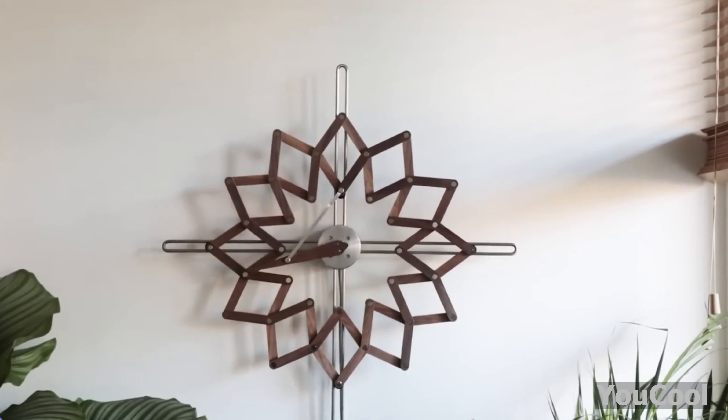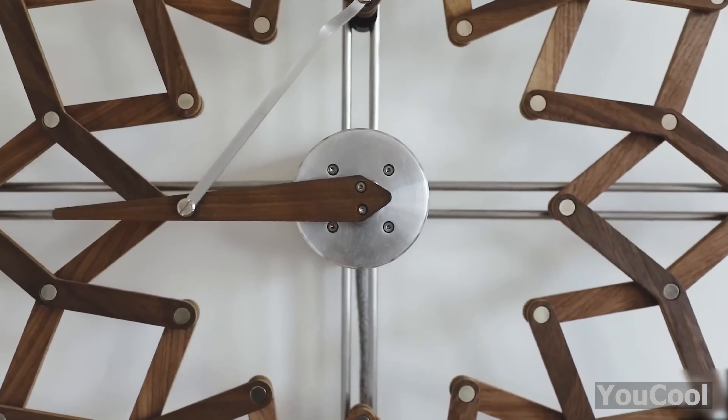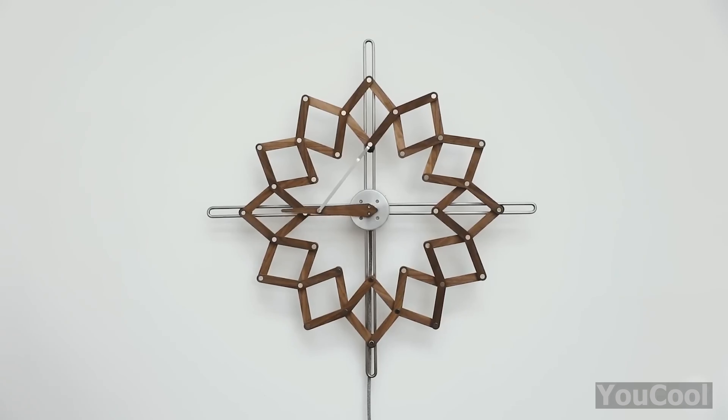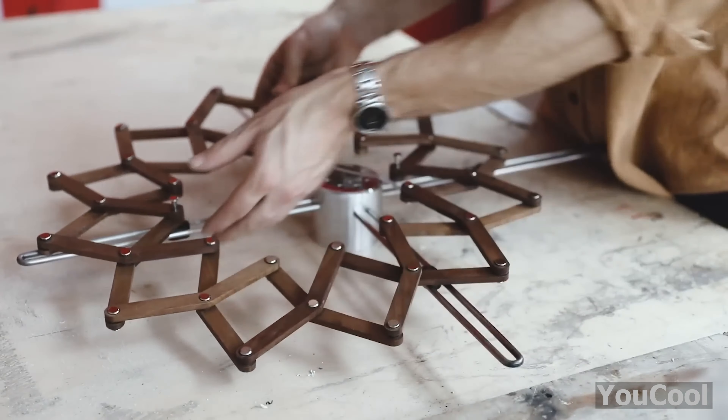Check out this amazing flower — can you believe it? It's actually moving, just like a flower that blooms and closes with the sun. Solstice breathes: it expands at noon and contracts by 6pm. The clock face is made up of little wooden pieces connected with joints so they can move freely.